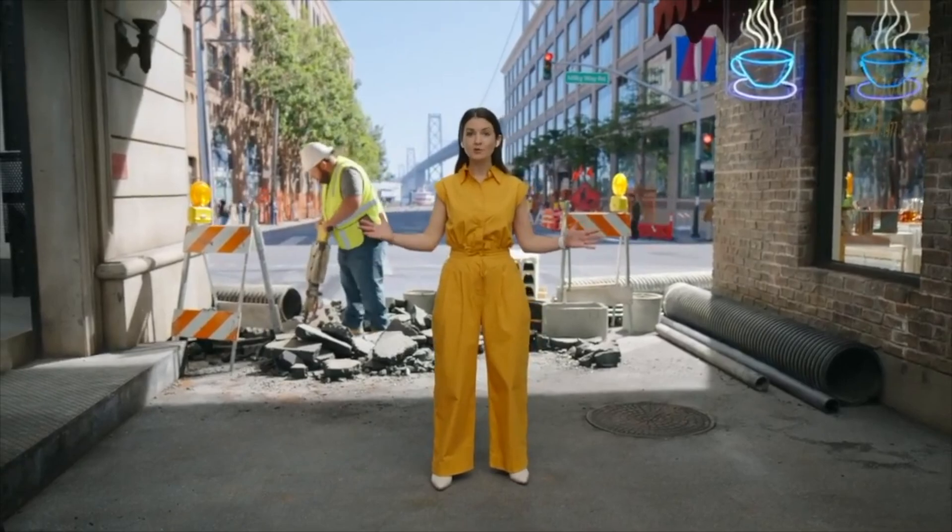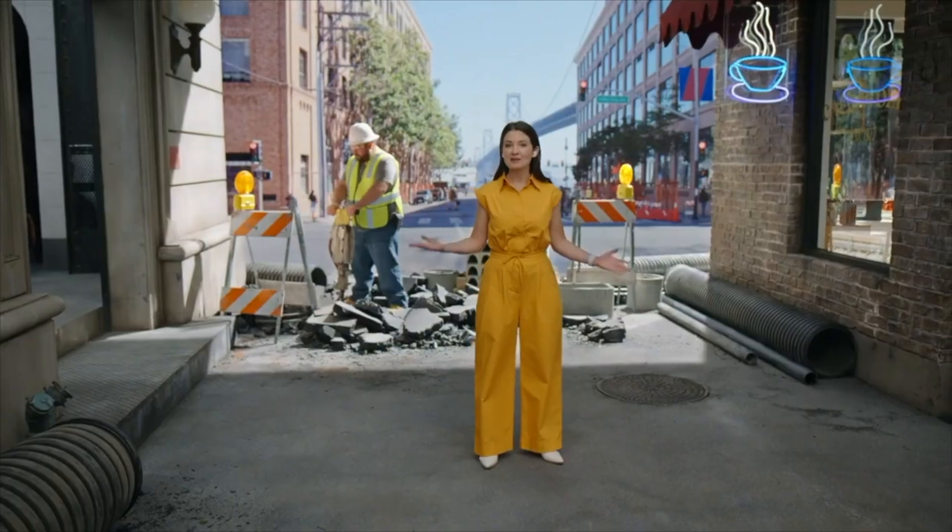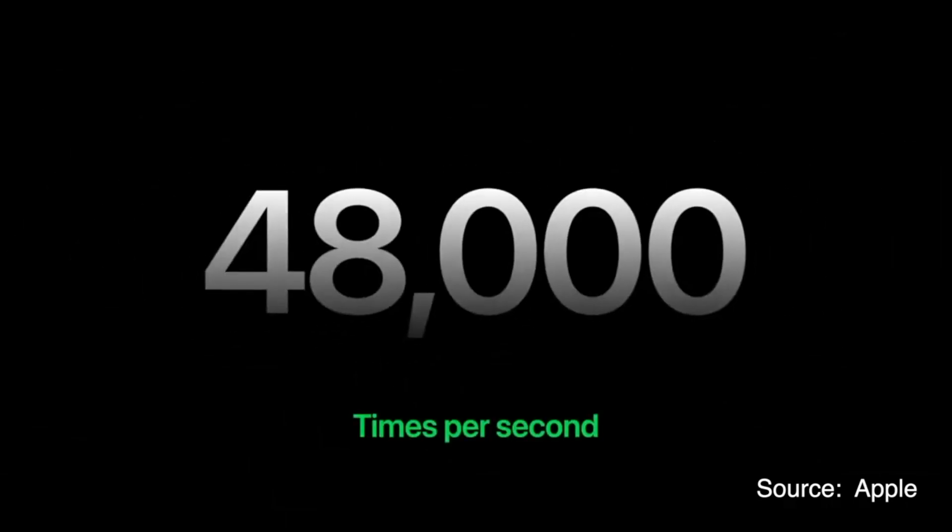To help protect our hearing, AirPods Pro will now use machine learning on the H2 chip to actively reduce loud, intermittent noise up to 48,000 times per second — protecting your hearing without sacrificing audio quality.